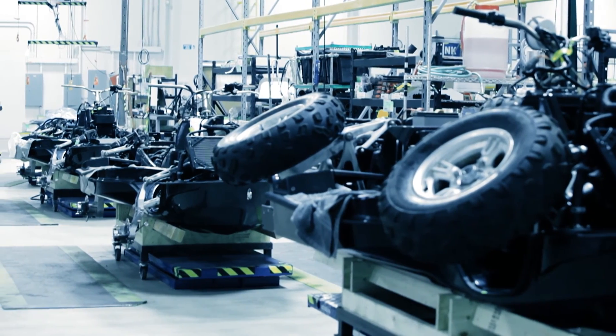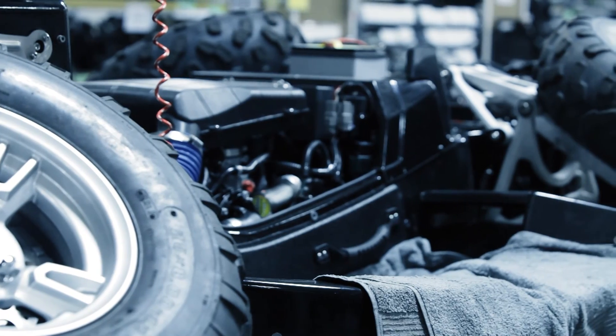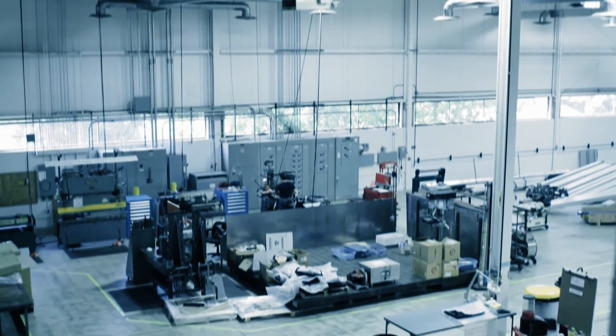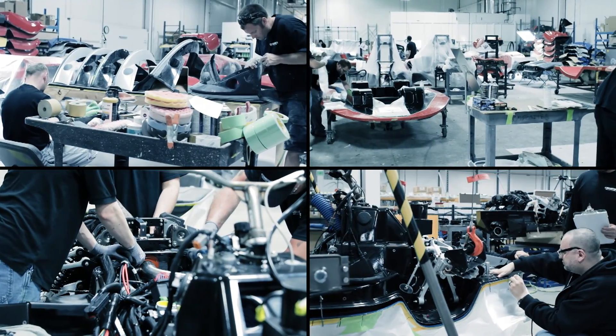With over 200 million dollars and over 3 million man-hours of development, the Quad Ski went through three rounds of prototypes. The factory is efficiency in motion, and the 12 to 15 assembly units allow for an efficient production process.